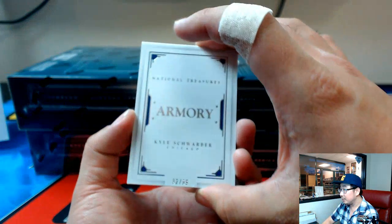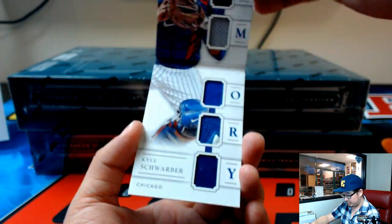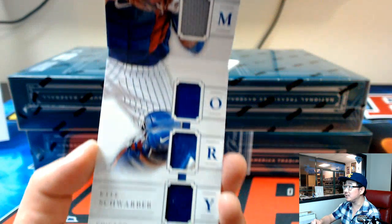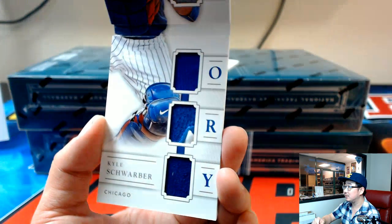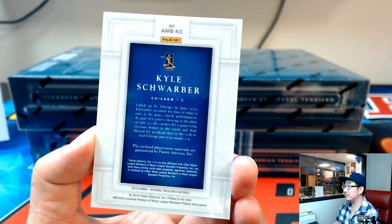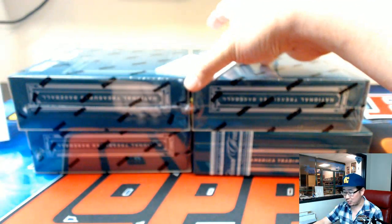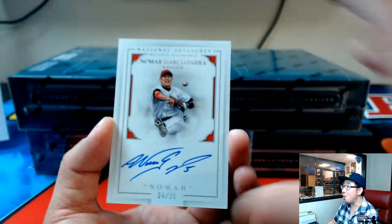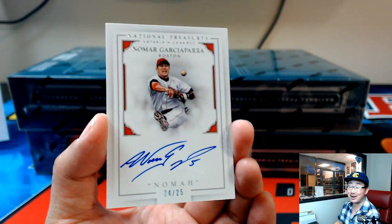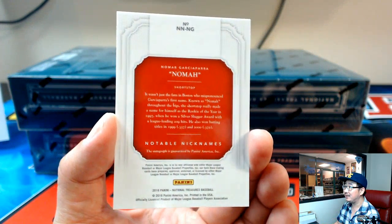The book? Nice. Kyle Schwarber, 32 out of 99, armory book — it's pretty cool. Ed, look at that. Ed's been hitting well this week at Jaspies. And we've got one more — 24 out of 25. This is nice. Nomar Garciaparra. Nomar. You don't see a lot of his autographs. Nice one for the Red Sox, going out to Joe P.